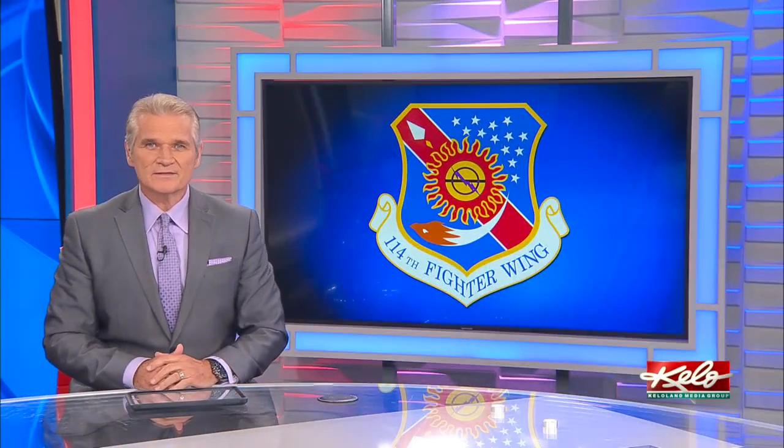The 114th Fighter Wing is conducting its annual training at the Air National Guard base in Sioux Falls. There's no shortage of F-16s taken to the sky, but as KELOLAND's Travis Fossing explains, much of the training is happening at ground level.